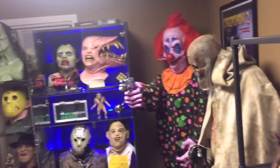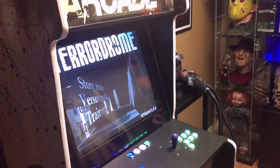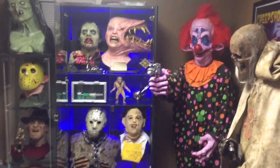Let me back away and show you the room — and my arcade game. I built it with Terridrome on it, horror games obviously. I'm going to pause this and bring you to the next room.